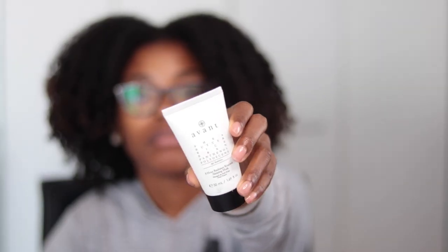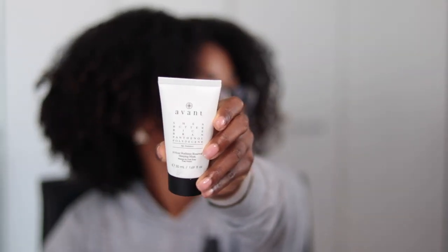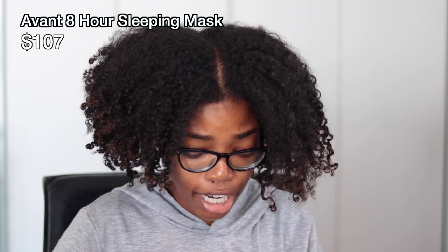I was also sent the Avant Skincare 8-Hour Radiance Renewal Sleeping Mask, which retails for $107. The container says it contains shea butter, rice bran, and panthenol. It's a small container for $107, so I'll have to do some research on why it costs so much. I've been really loving sleeping masks, especially from Laneige, so I will be giving this a try in my Boxycharm skincare video.